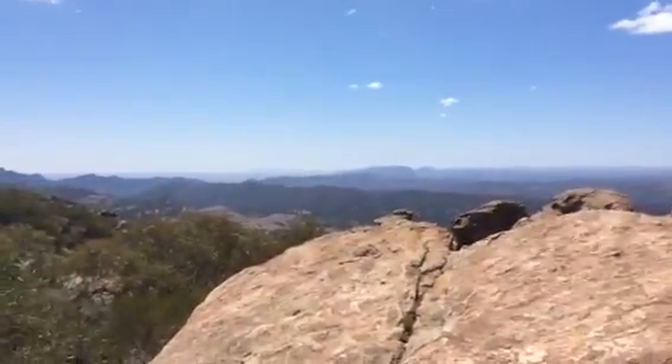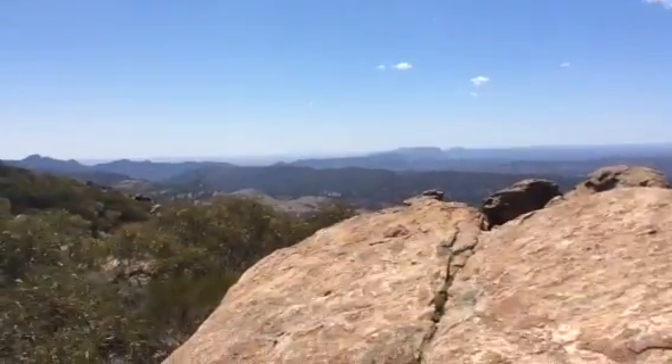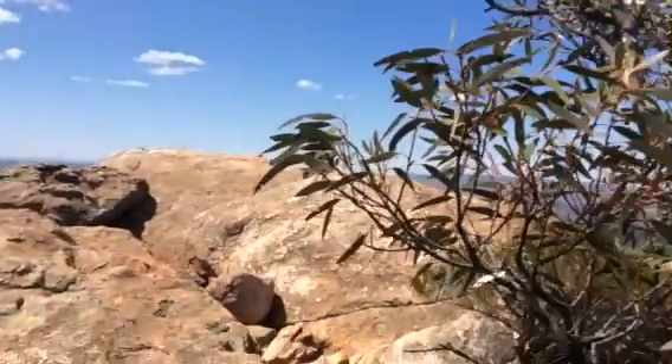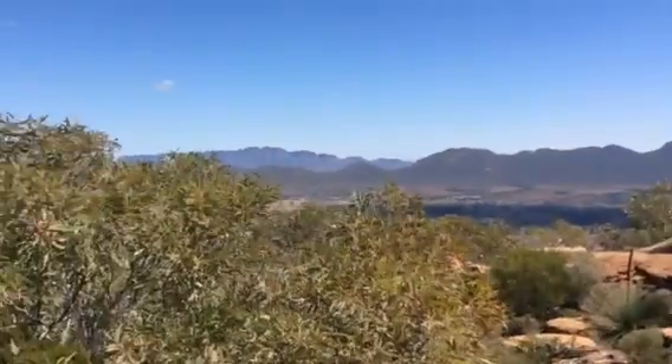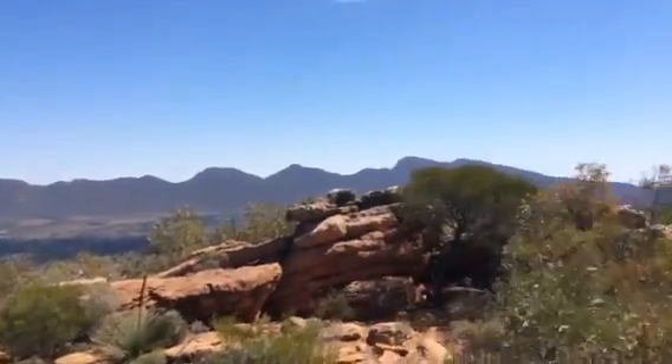So we'll have a rest here, and then I think we'll be going down. Beautiful mountains and Flinders Ranges.